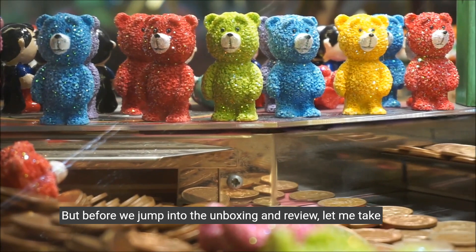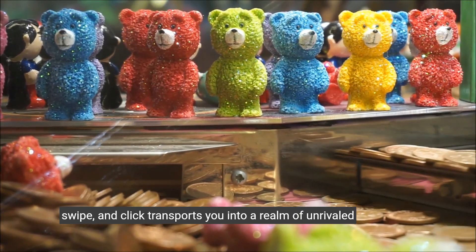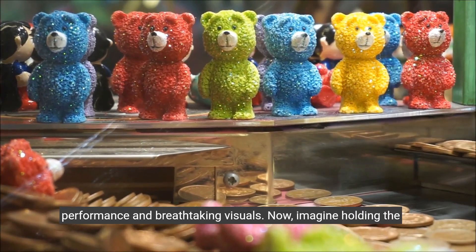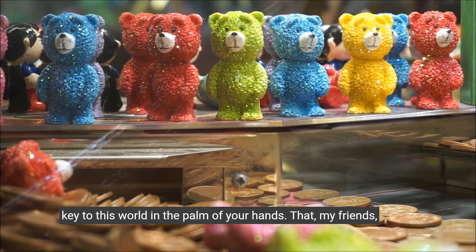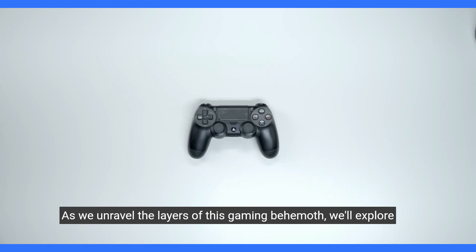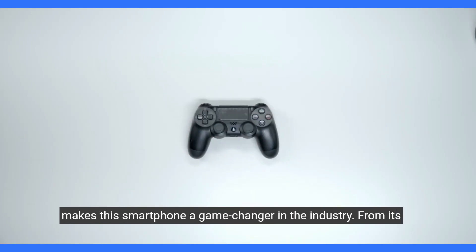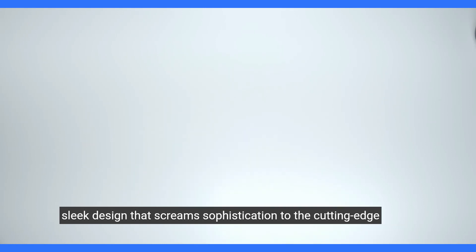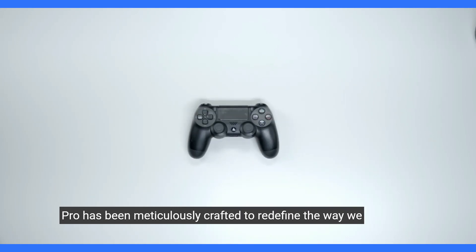But before we jump into the unboxing and review, let me take you on a little journey. Picture this: a world where every tap, swipe and click transports you into a realm of unrivaled performance and breathtaking visuals. Now imagine holding the key to this world in the palm of your hands. That, my friends, is the promise that the Black Shark 5 Pro holds. As we unravel the layers of this gaming behemoth, we'll explore not just the specs and features, but the very essence of what makes this smartphone a game changer in the industry. From its sleek design that screams sophistication to the cutting-edge technology under the hood, every aspect of the Black Shark 5 Pro has been meticulously crafted to redefine the way we experience mobile gaming.